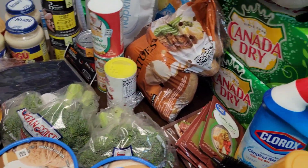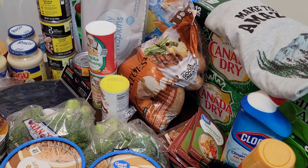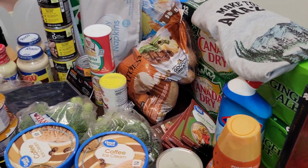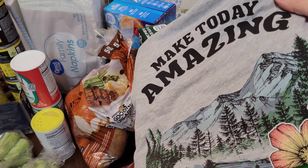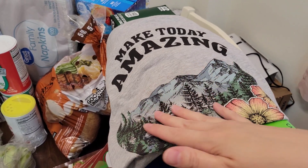I bought two packs of ginger ale. I usually don't drink soda, but ginger ale I will have every now and then. I have to hide these because my daughter will just waste them, so I bought two packs — one to hide. I also bought this cute shirt at Walmart that says 'Make Today Amazing' — it has pictures of mountains and I love mountains.